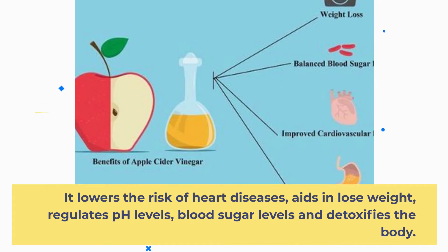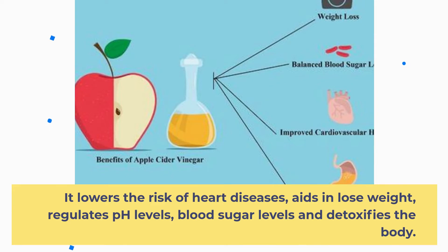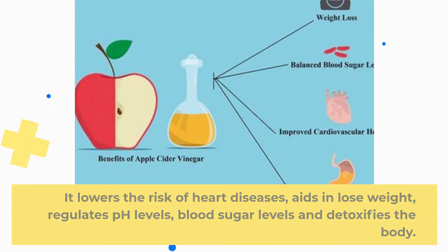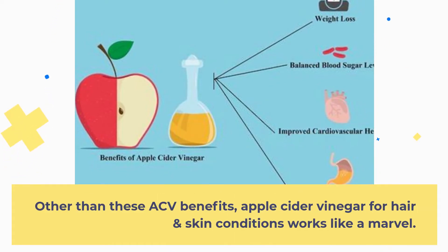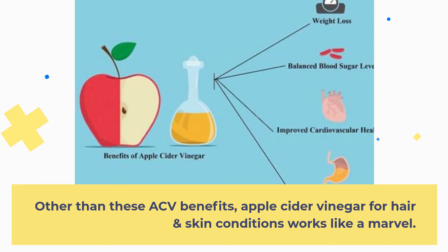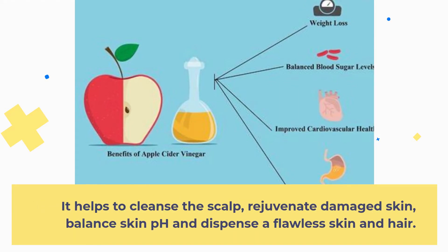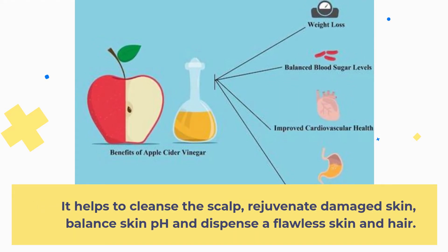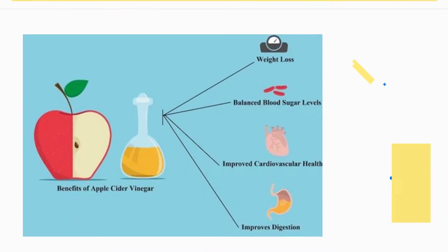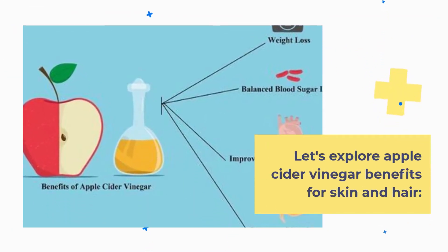ACV lowers the risk of heart diseases, aids in weight loss, regulates pH levels and blood sugar levels, and detoxifies the body. Other than these benefits, Apple Cider Vinegar for hair and skin conditions works like a marvel. It helps to cleanse the scalp, rejuvenate damaged skin, balance skin pH, and dispense a flawless skin and hair. Let's explore Apple Cider Vinegar benefits for skin and hair.